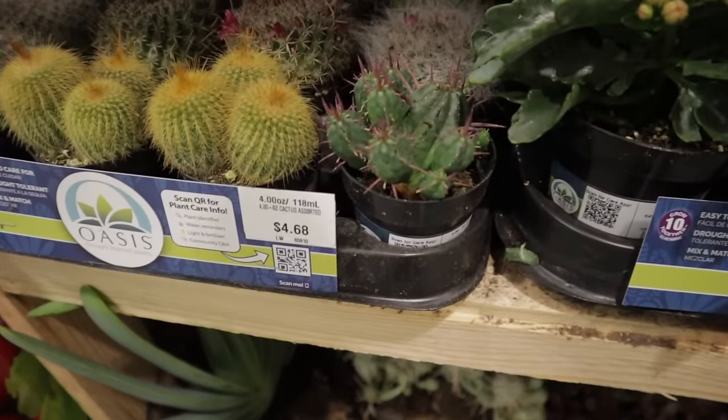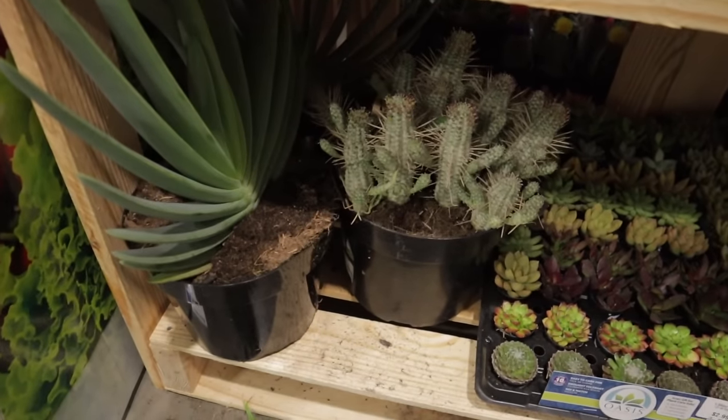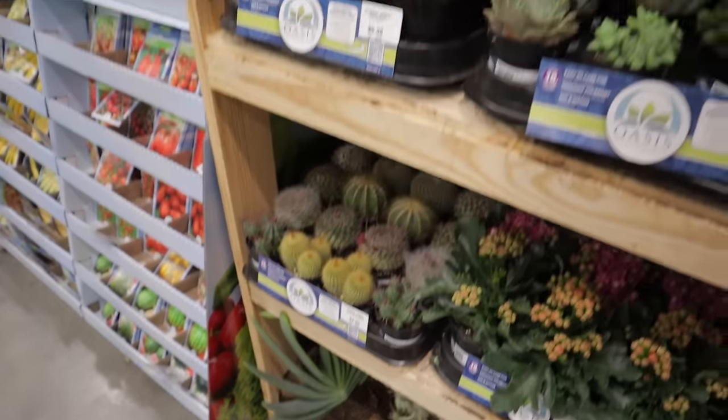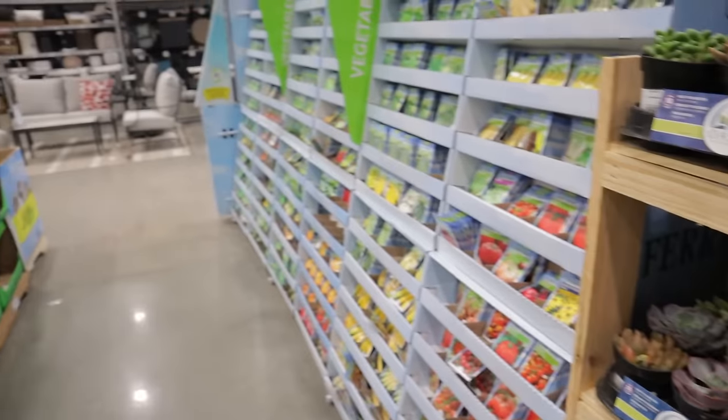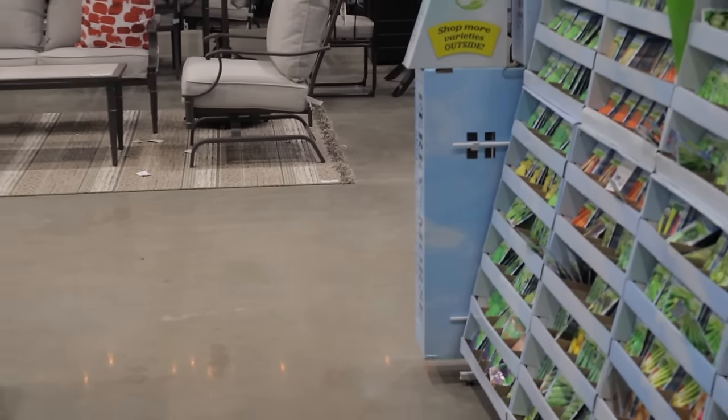There's some fun euphorbia here and look at the variegated corncob cactus. That fan aloe is amazing. And there's a pigeon just chilling over there — bye buddy, hope you find your flock!